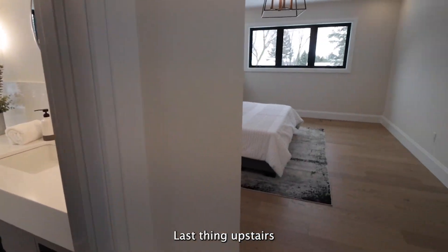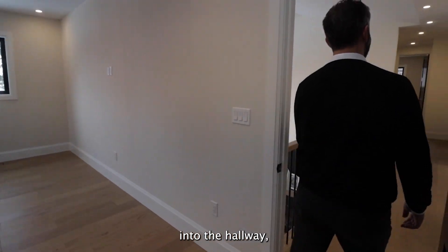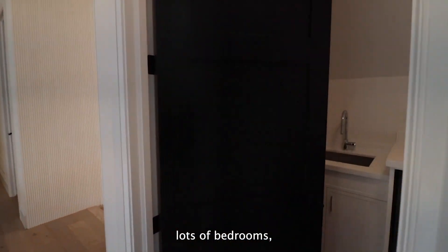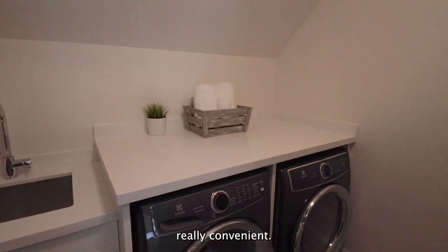Last thing upstairs as we head back into the hallway — lots of bedrooms, lots of people, lots of laundry. Really convenient.